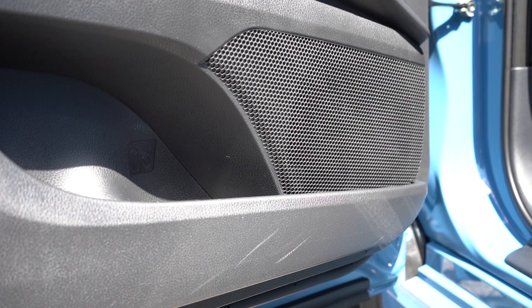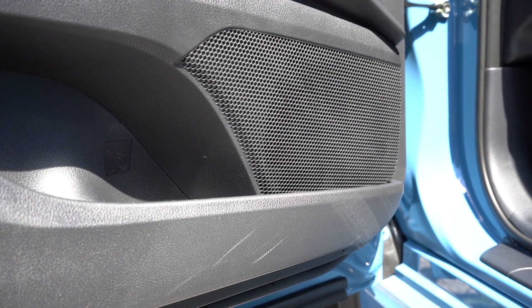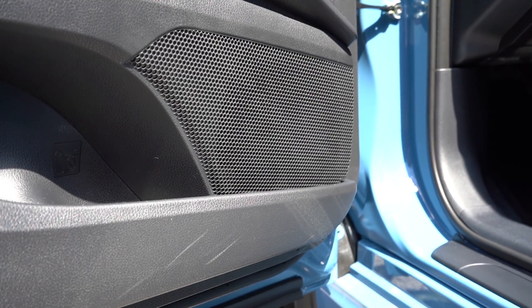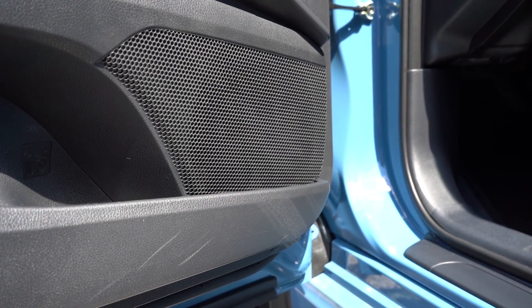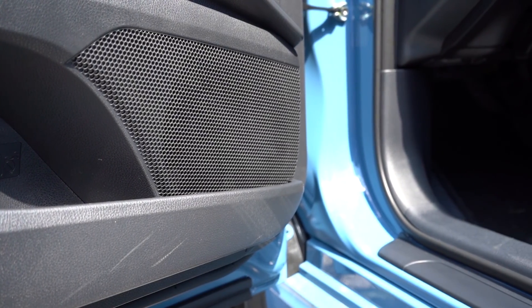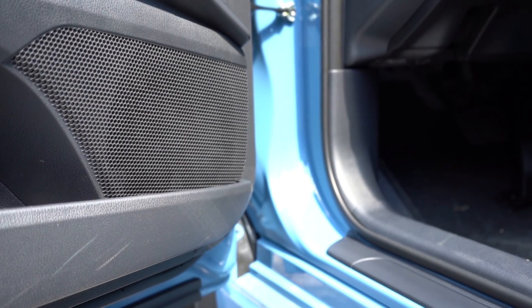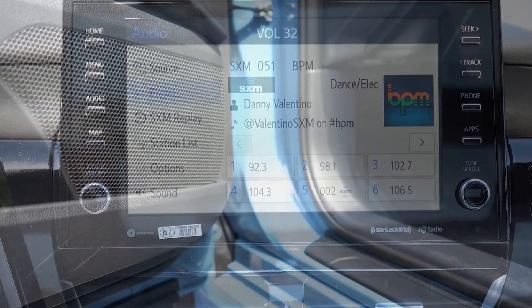That was a really good sound system for not being an aftermarket unit from Bose, Bowers and Wilkins, or Harman Kardon. Really good amount of bass — Skrillex sounded pretty good on the Camry's sound system, without a doubt.